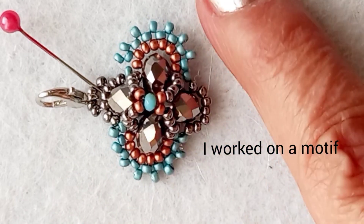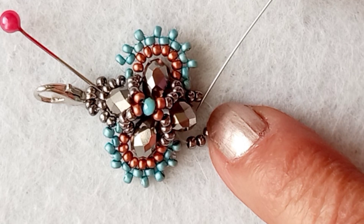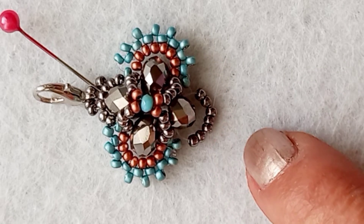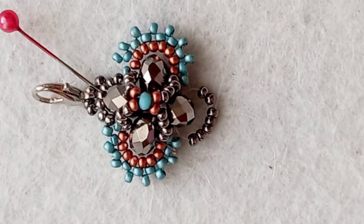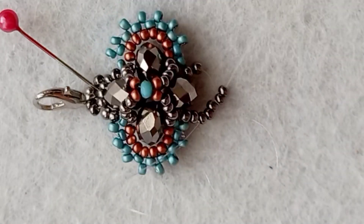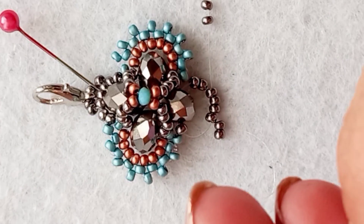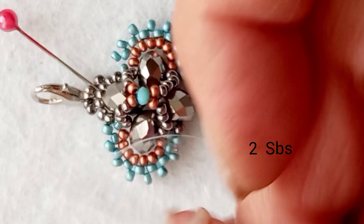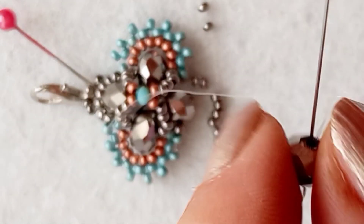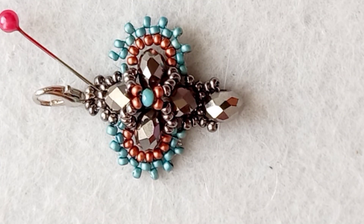İkinci motive geçiyorum. Dikkat ederseniz kristalleri çaprazladıktan sonra kum boncuklarla kenarlarında 2'şer adet kalmalı. Yeni başlayacağımız sırada da aynı sayı ile almak zorundayız. İki boncuk aldım. Diğer iğneme de 2 boncuk aldım. Şimdi kristalimi alıyorum ve iğnemi kristalden çaprazlıyorum. Evet yeni bir motifteyiz. Aynı şekilde bu motifi çalışacağız.